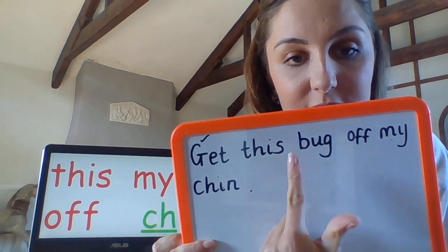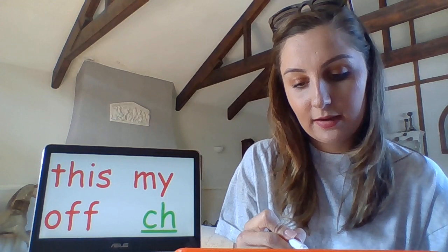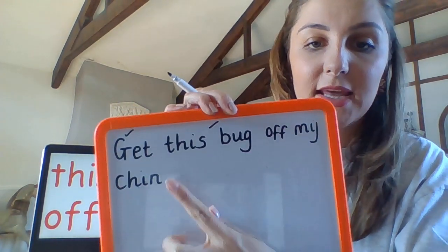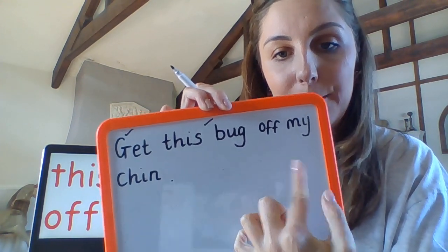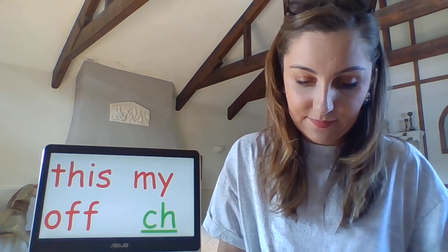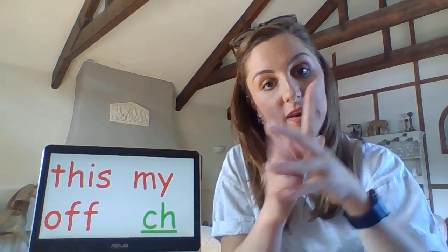We're looking for finger spaces between our words — if you remembered those, pick one and give yourself a tick. We're looking for a full stop. Remember, a full stop goes at the end of the sentence, not the end of the line. Get this bug off my chin. Full stop — give yourself a tick. Now we're out of three ticks today. If you managed three, I'm going to say double pat on the back because that capital G is a tricky one. If you managed two, pat on the head; one, finger clap.